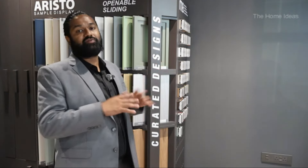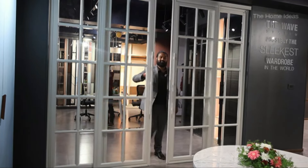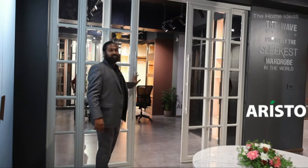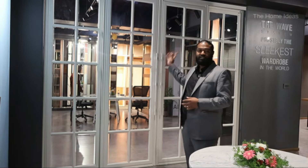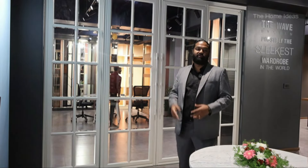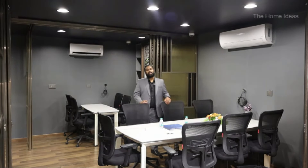Walk-in wardrobes or room partition solutions are always a problem in residential houses. Now you can see a synchronized door from Aristo where it can be used for walk-in wardrobes or room partitions within the living and dining area. This is the classical collection — a lot of mirrors with beveled edges and PVC wrapped profiles that give a European, French kind of door feel.